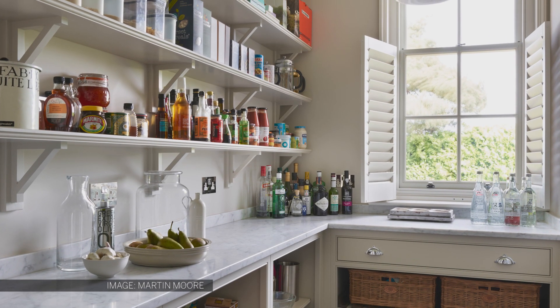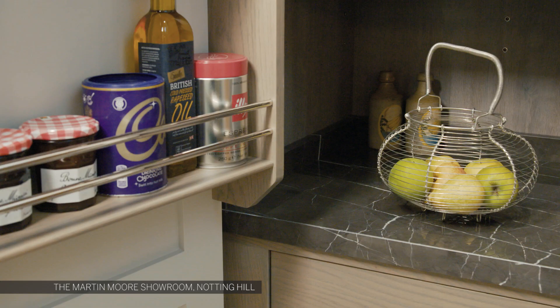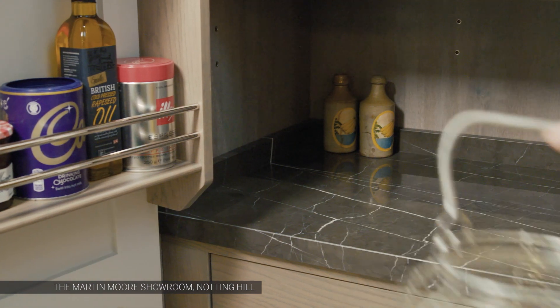Large walk-in pantries should have open plan shelving in order to keep your provisions really accessible. A great addition to think about is a marble cool shelf, which is a great place to store eggs and cheese, and willow baskets to keep your veg fresh.